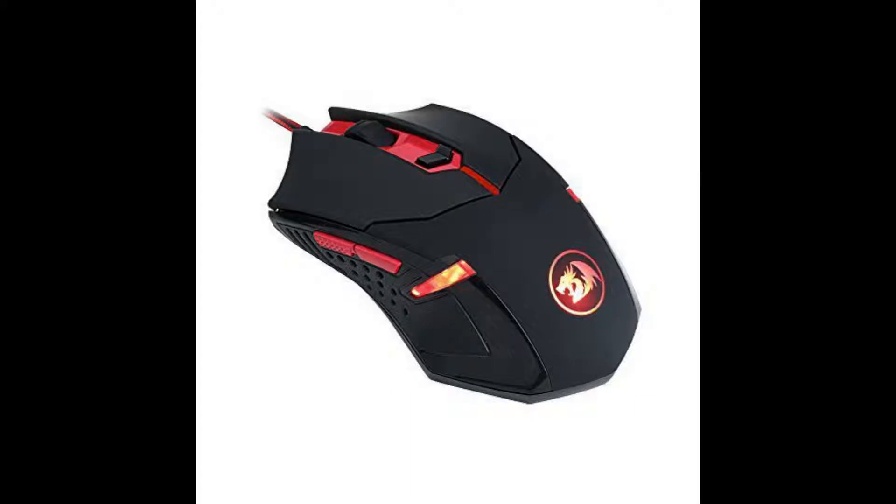Yo, welcome back. In today's video we are going to be looking at top 5 gaming mouse, budget mouse.